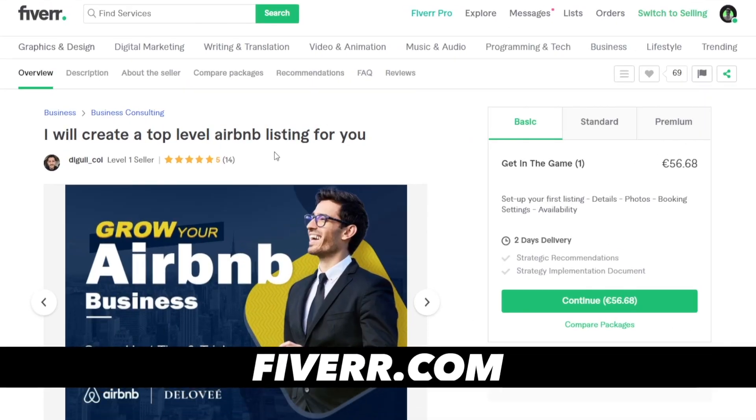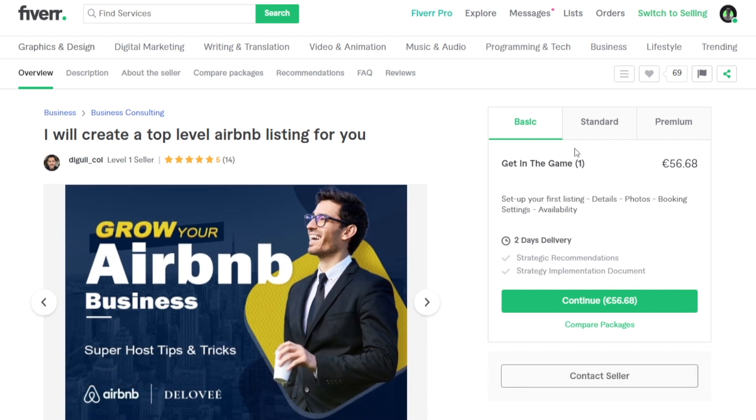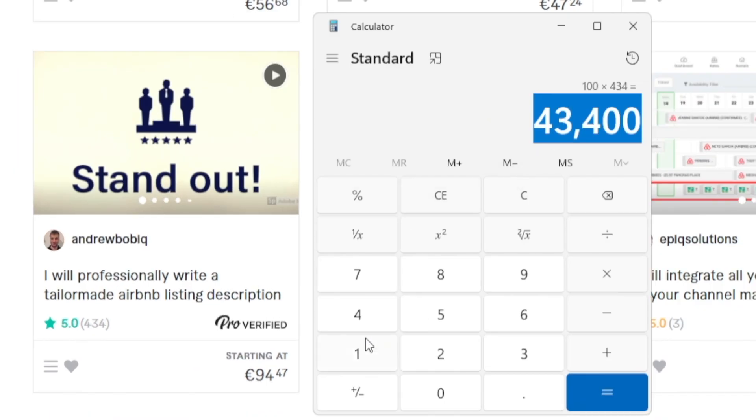Let me show you real cases of people who are doing this right now. If you head over to Fiverr and type in Airbnb, you can find all of these different sellers. This one, for instance, is selling their services for $60 a piece and they've got 14 reviews. Or this other one, who is also Pro Verified — let's do the math. Round it up to $100, multiply that by 434 orders and they've made an extra $43,000. That is absolutely crazy without spending a single dollar on property, and most of it is straight-up profit since no investment was required.